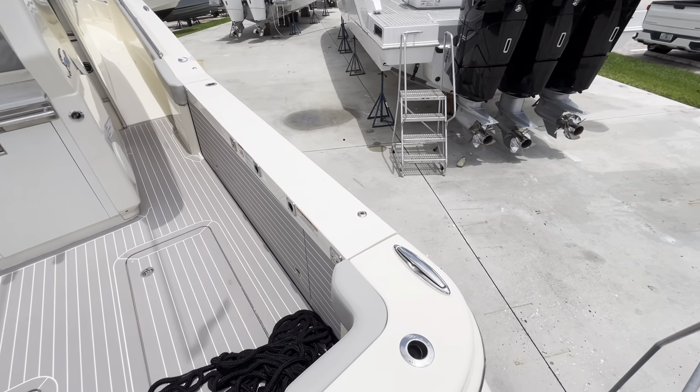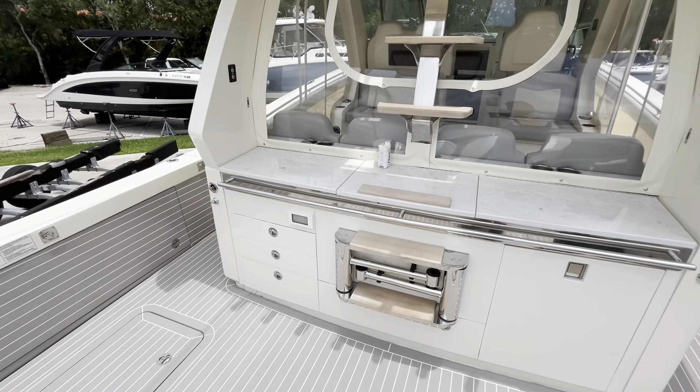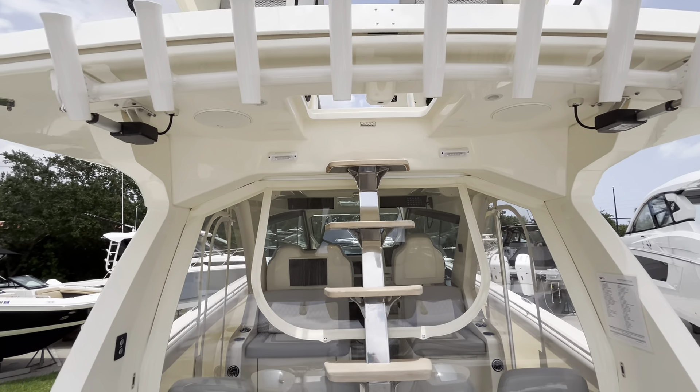This boat has dual beach doors, port and starboard, that fold down to make entertaining very easy. Moving forward, you'll see a complete Isinglass enclosure and a stairway up to the bridge with rocket launchers off the back of the hardtop.